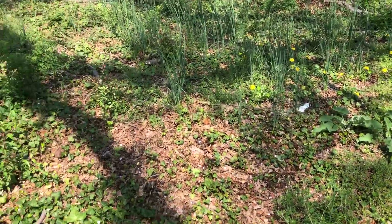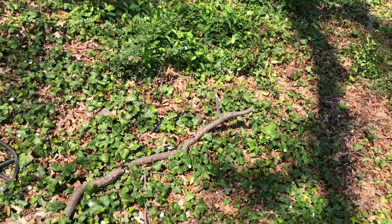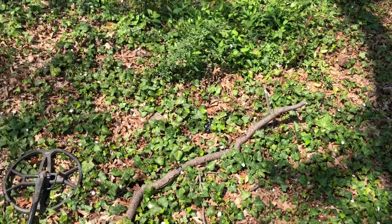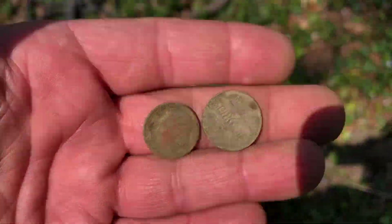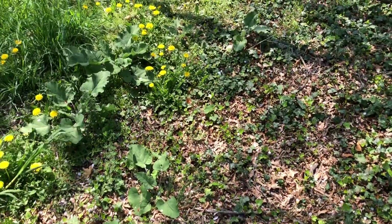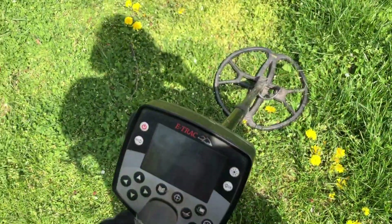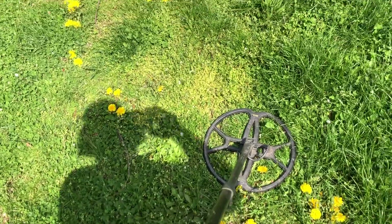This is an old spot — used to be a house here. So far I dug two holes and they were successful holes, but clad. I'll let you know on my first good find. Hey guys, mostly clad and a set of keys up to this point.